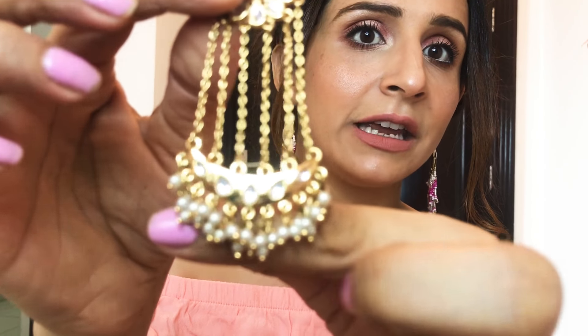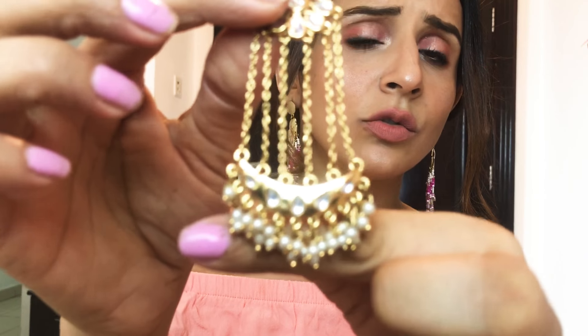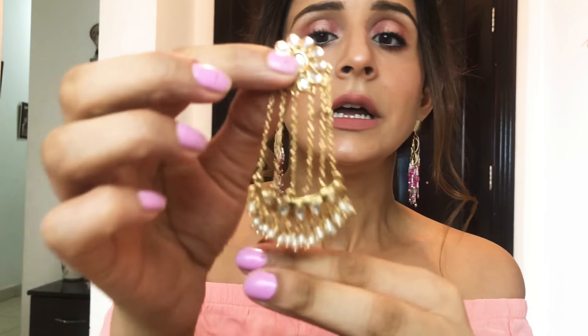This one - my mother gifted it to me. It's not gold but they look so pretty. It looks very nice - the white color, the beads, they look so Indian. I just love these earrings.